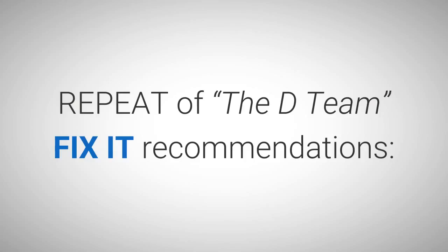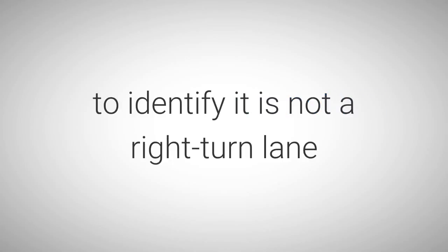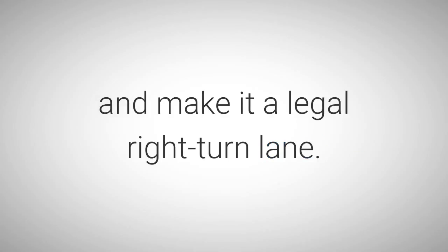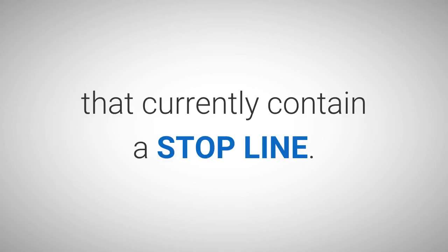Repeat of the D-Team Fix-It Recommendations: Remove the stop line and stripe the shoulder to identify it is not a right turn lane, or place a right turn arrow in the current shoulder and make it a legal right turn lane. This D-Team Fix-It Recommendation applies to all shoulders that currently contain a stop line.